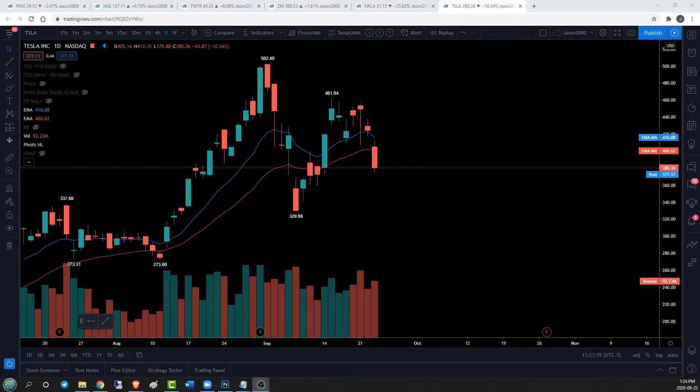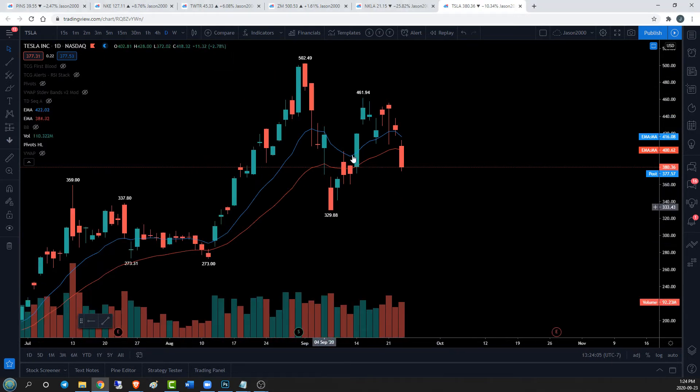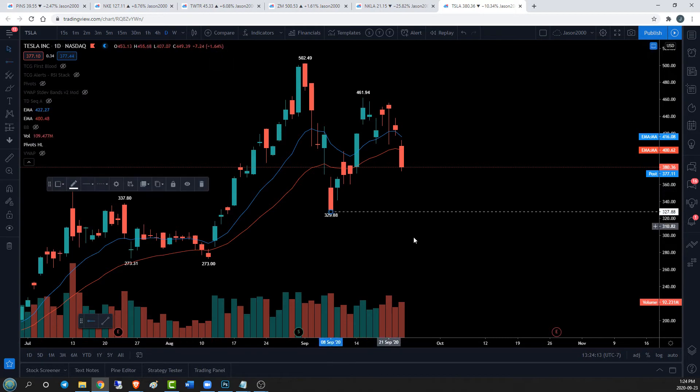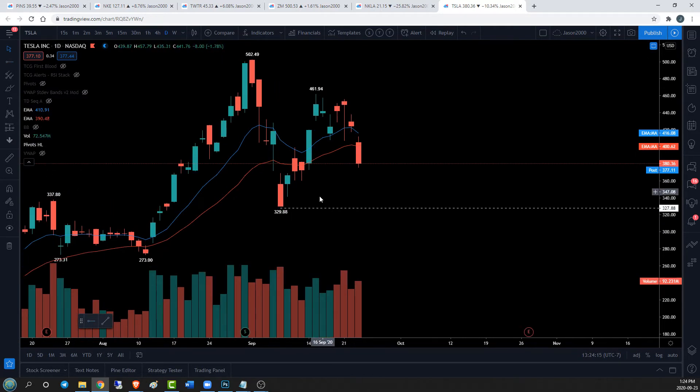Hey friends, we're taking a look at Tesla today. TSLA is our ticker. Daily bears are in full control, possibly setting up a daily equilibrium where they're high, low, lower high, maybe a higher low. We've got a long way down to 329.88, so hopefully bulls can pull something together before then. What's the likelihood of them doing that? Well, let's take a look.